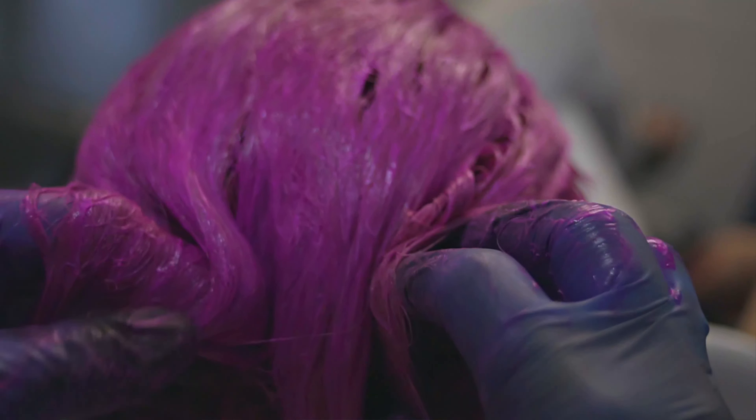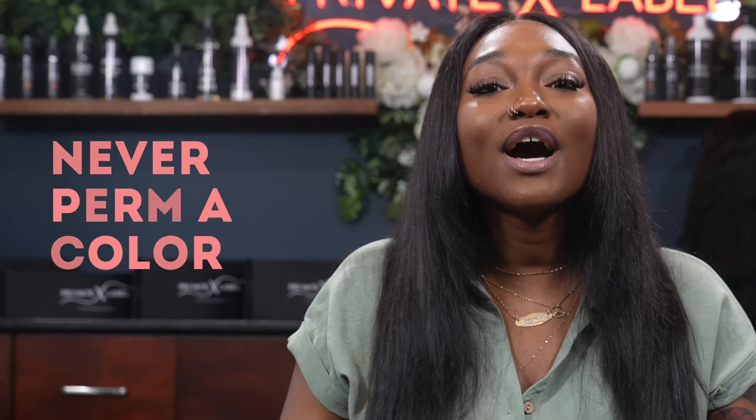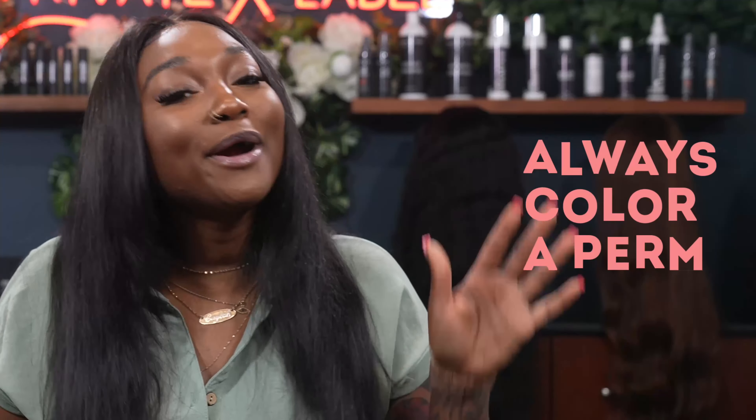Another important thing to note when dealing with perms and relaxers is knowing when to color your hair. Should you color your hair before or after chemically treating your extensions? Coloring your hair extensions after you've permed or relaxed is the best option, and you want to wait a few weeks between each process. For example, when you relax your hair, wait three to four weeks to color it. Remember: never perm a color, always color a perm.